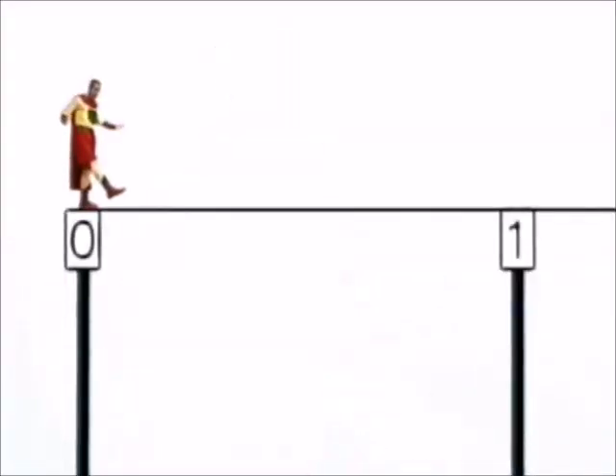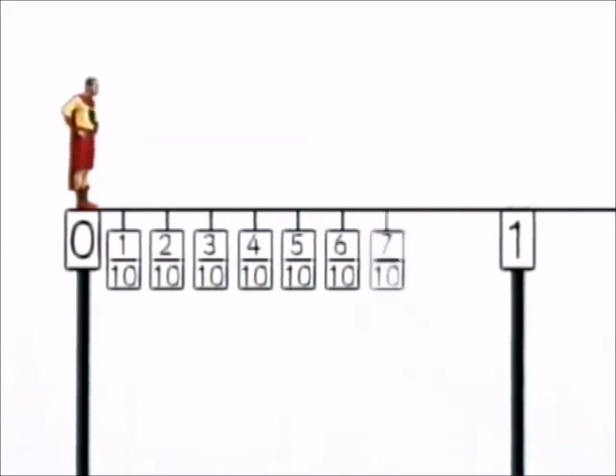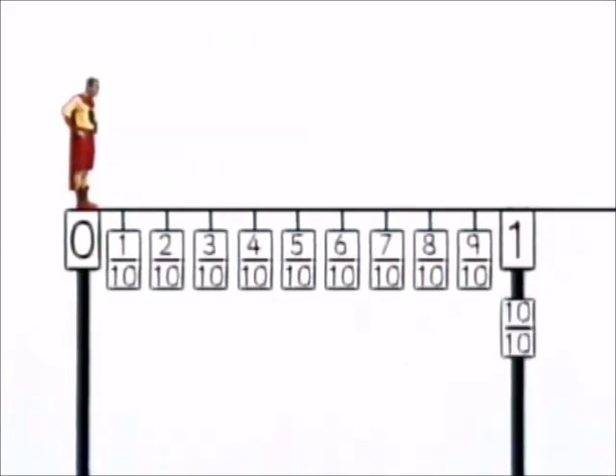You remember learning about tenths? Watch. One tenth, two tenths, three tenths, four tenths, five tenths, six tenths, seven tenths, eight tenths, nine tenths, and one — or ten tenths. Very good.